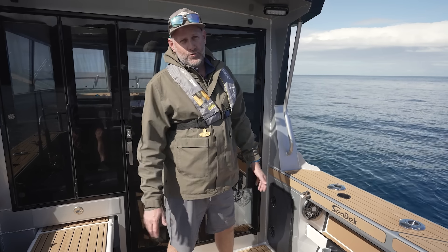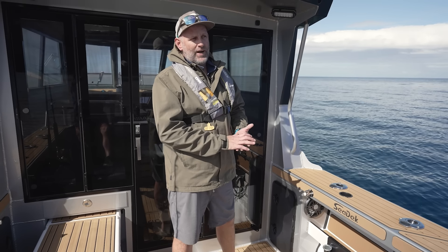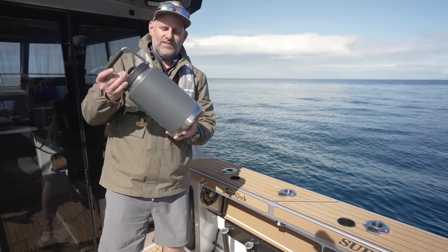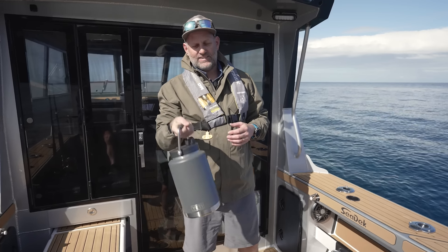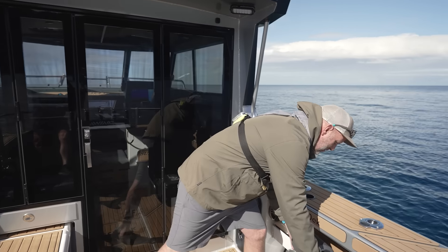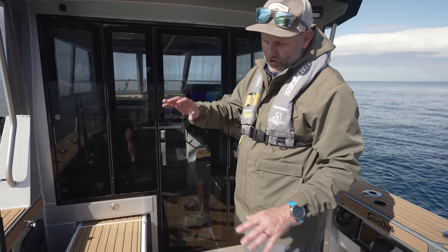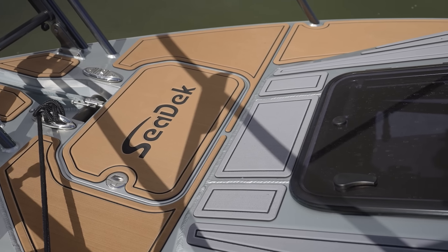Instead of a fresh water tank - fresh water can get a bit manky when it sits on the boat for an extended period - we just bring out four Yeti jugs. The water's fresh, icy cold, lasts for days and they sit nicely in the beautiful SeaDek gunnels. The entire boat is decked out with SeaDek mocha over black - on the casting platform, the bow, the dash, inside the cabin, all over the cockpit.